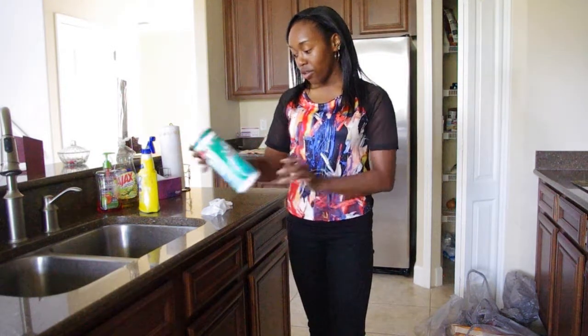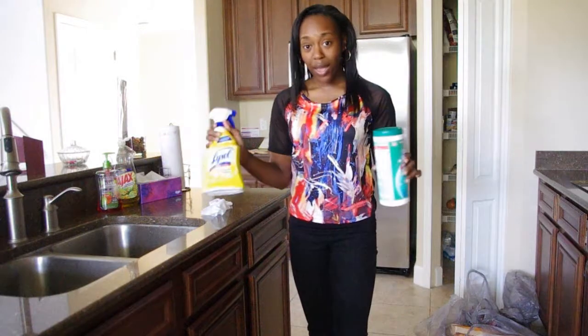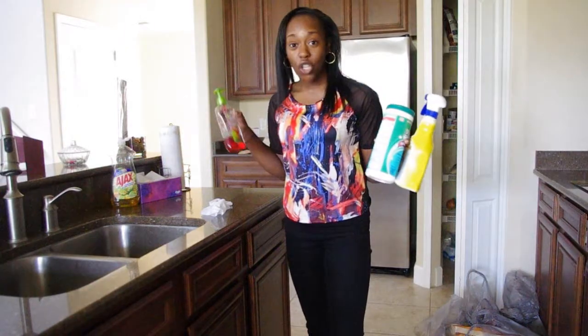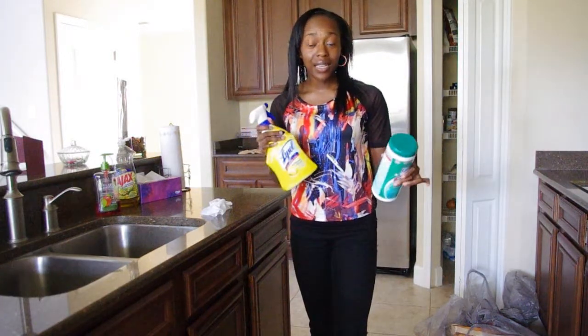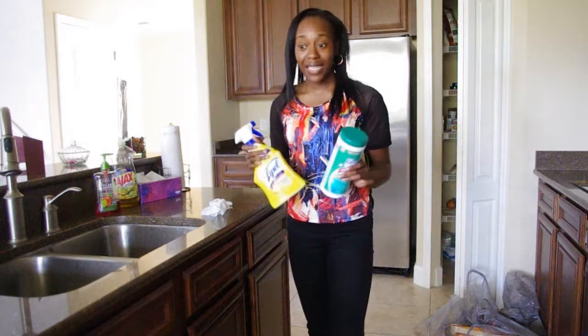So, this is good and clean disinfectant wipes, and this is Lysol antibacterial spray. I've got Ajax washing up liquid, I've got anti-bacterial hand soap. I use hand gel all the time. Being clean is a part of being healthy. So, let's be clean.